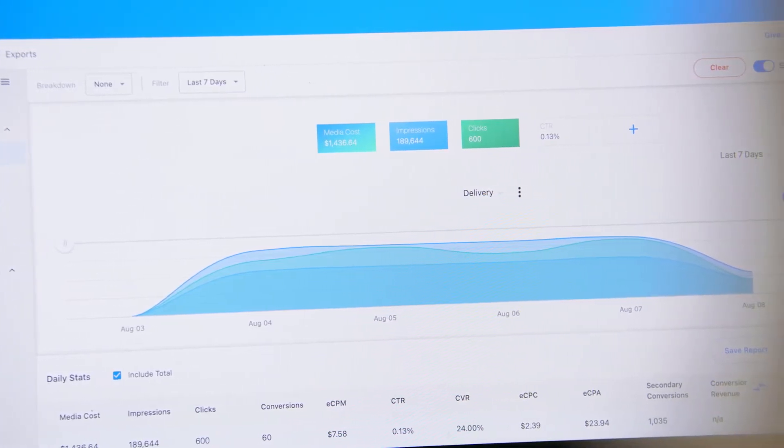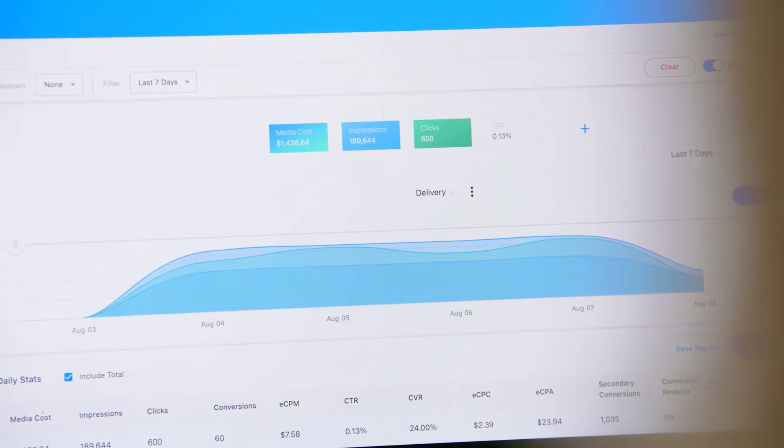I've tested StackAdapt against other DSPs from a cost standpoint and from click-through rates, and I continuously find that not only is StackAdapt providing a more usable experience, but it's also providing better metrics and results when we're A/B testing against other DSPs.